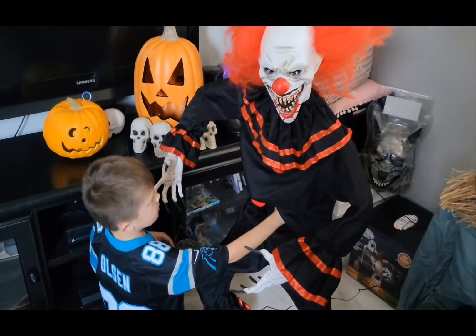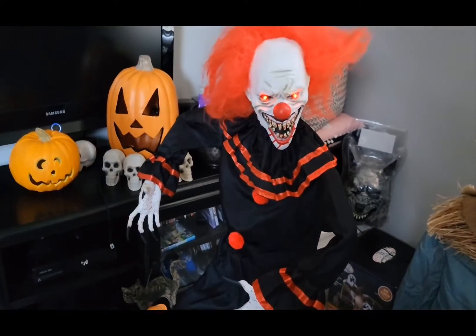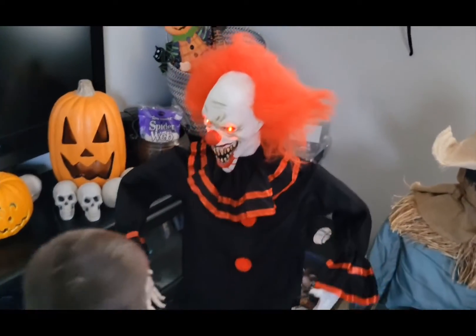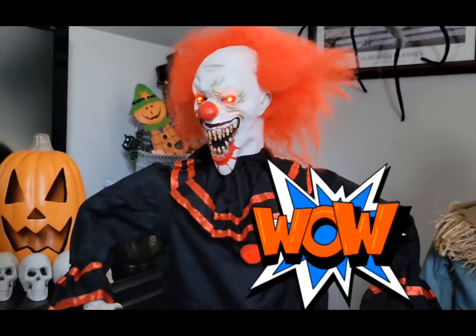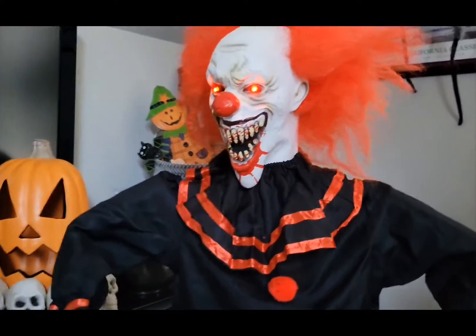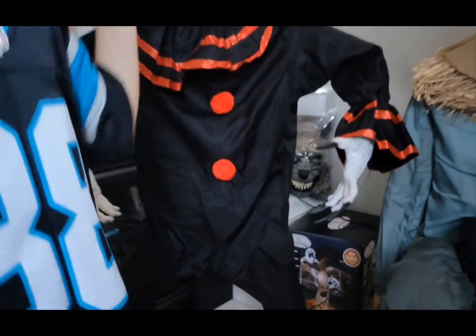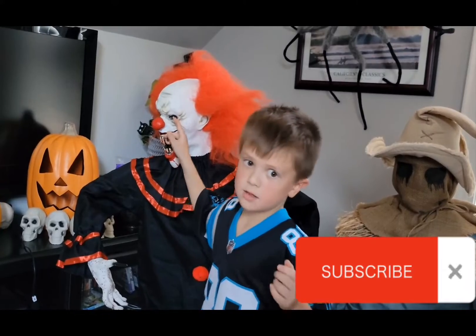Guys, he's plugged in and I'm turning on the switch. Here he goes. Alright guys, I like his foot clothes — now they're ginormous. And I like him, he's cool. And I like his eyes glow red. Bye guys.